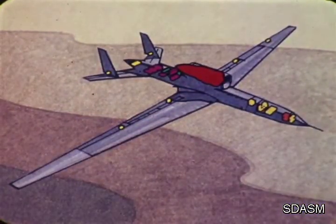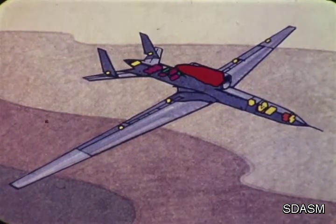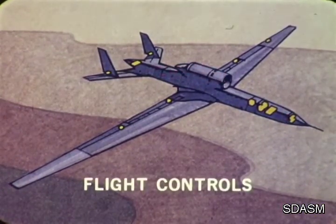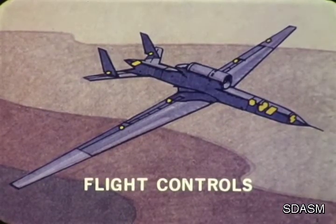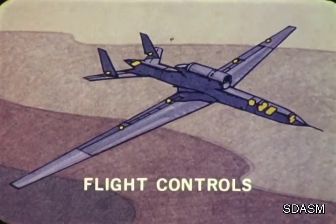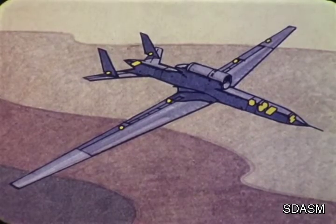Let's look under the skin. A good place to start is flight control. There is total dual redundancy: control actuators, gyros, sensors, and control electronics — all dual, all with onboard computer programmed switching.